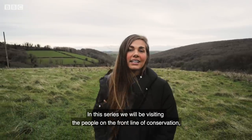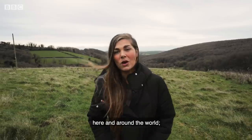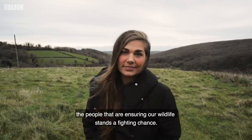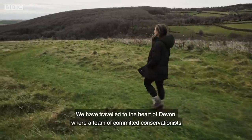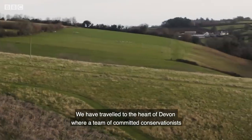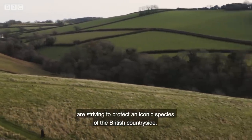In this series we will be visiting the people on the front line of conservation, here and around the world — the people that are ensuring our wildlife stands a fighting chance. We have travelled to the heart of Devon, where a team of committed conservationists are striving to protect an iconic species of the British countryside.